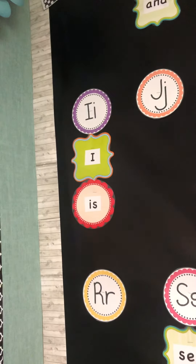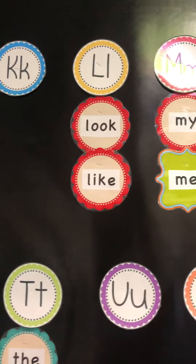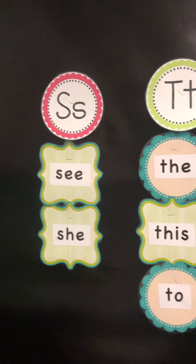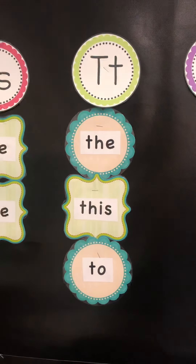I. We have I and is. Look. Like. My. Me. See. And she. The. This.